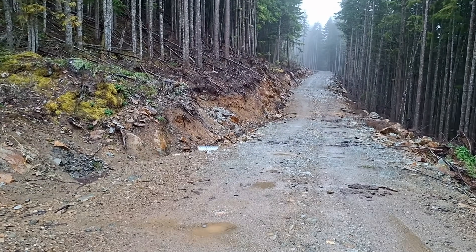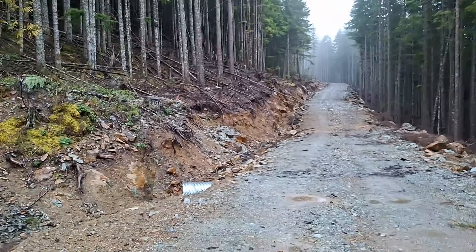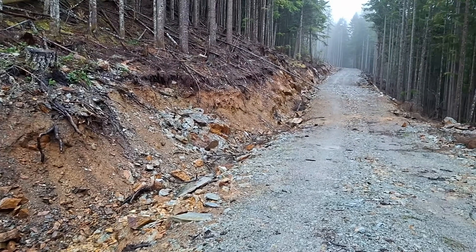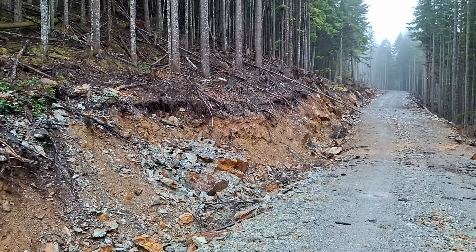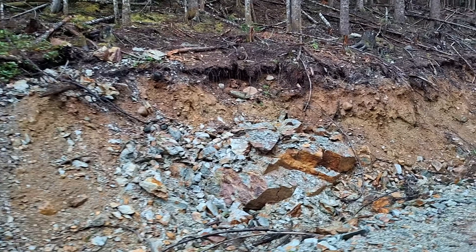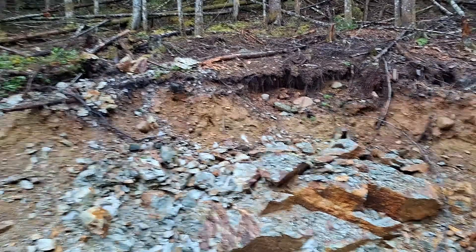How many times have you driven up and down this road, Justin? Hundreds. Back in 2022, the first time you brought me up this mountain, we stopped somewhere nearby, but this road hadn't been built, so we didn't get the benefit of seeing all this.